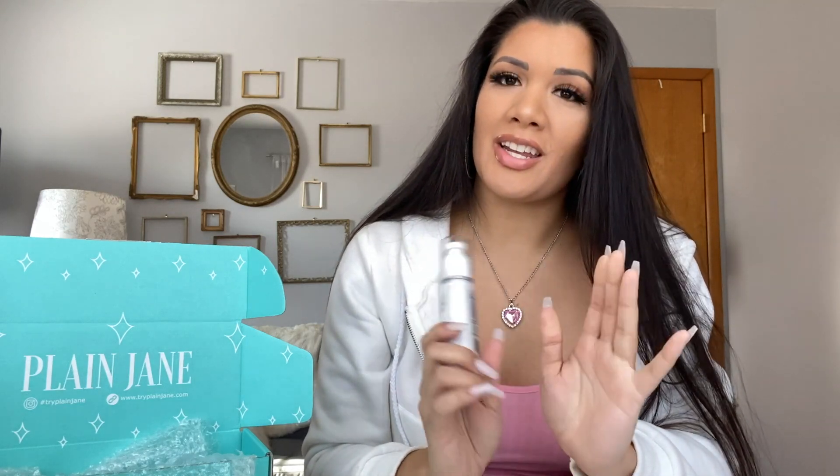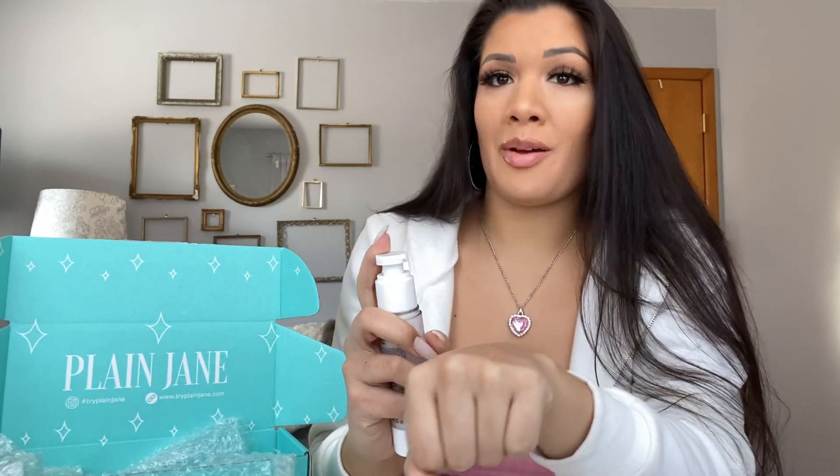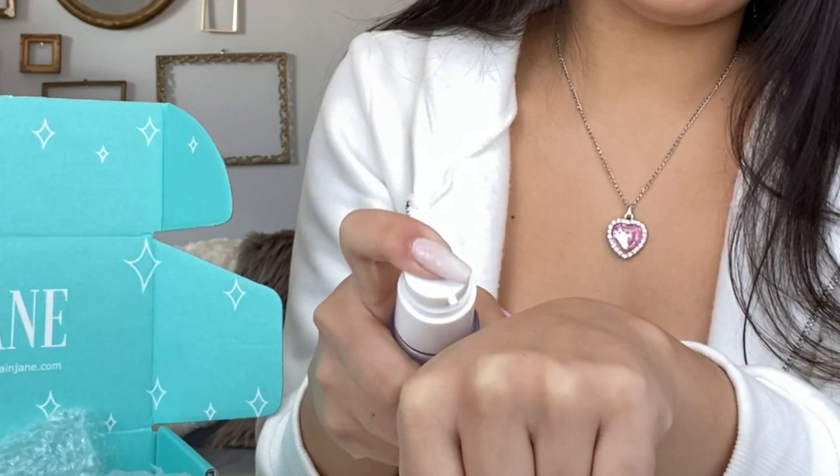I'm going to pump some out and put it on and let you know how it feels. I'll try a little bit on my hand — oh yeah. Rubbing this in, I can confirm it is fragrance-free. It just has a nice light cream smell from all the ingredients.